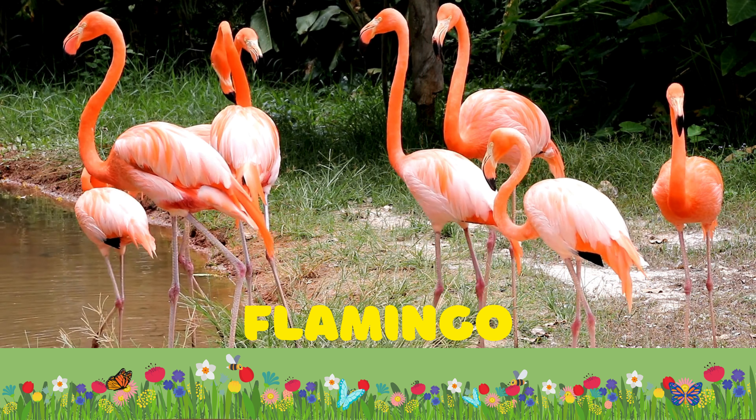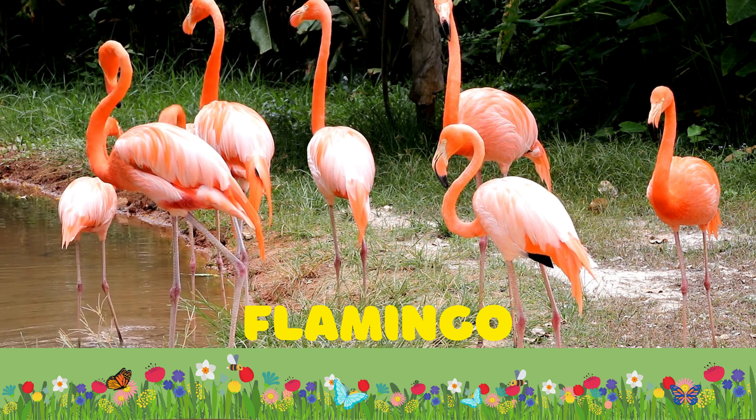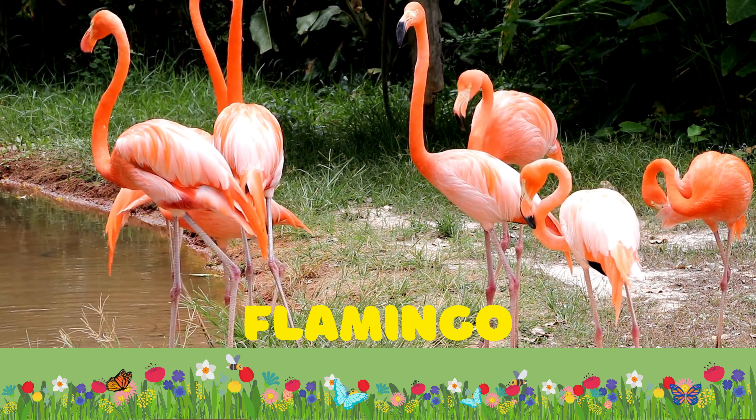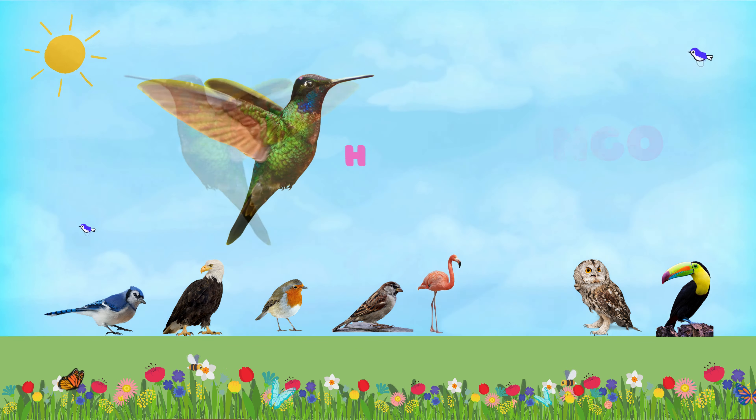Wow kids, look at this tiny orange bird. It is called robin. Robins are one of the first signs of spring as they return from migration to breed. They are known for their orange breast, but baby robins actually have speckled breasts.